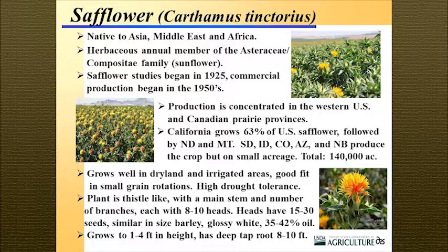Seeds are typically 35 to 42% oil depending on what variety is grown. Plants grow 1 to 4 feet in height — the height is dependent on what the precipitation for the region is, with taller plants in higher rainfall areas. Safflower has a very deep taproot very similar to that of canola, and it can go up to 8 to 10 feet.